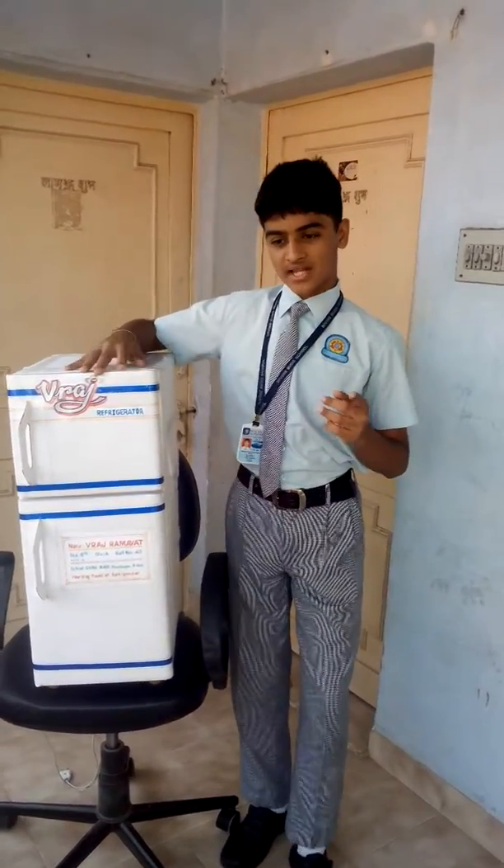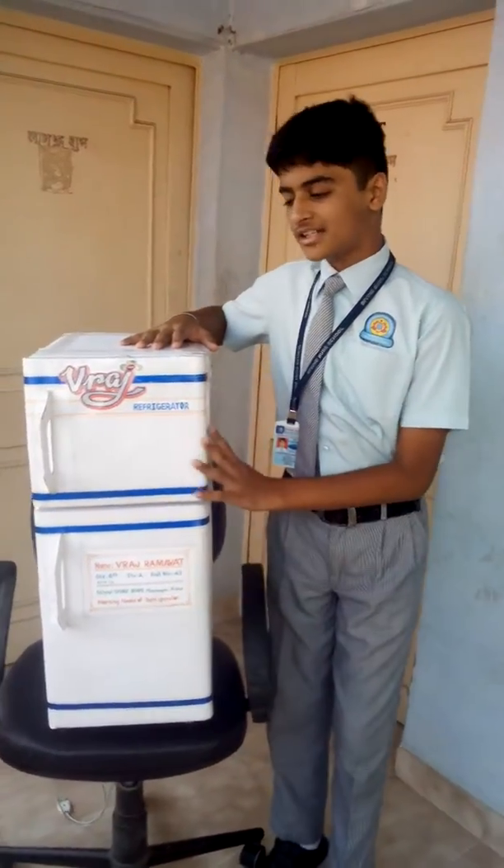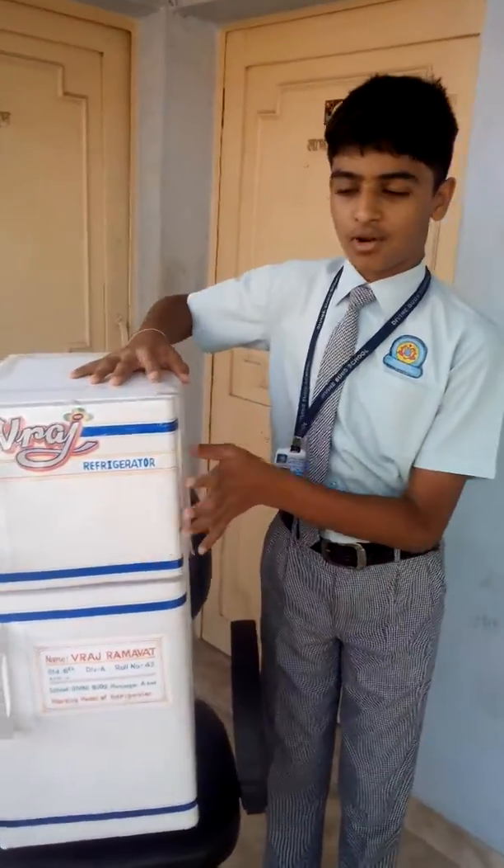There are two cycles: first, the refrigerant gas cycle, and second, the cool air cycle. Let's start from the compressor.